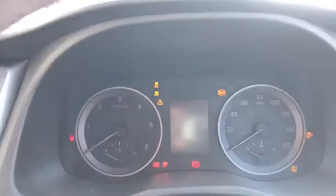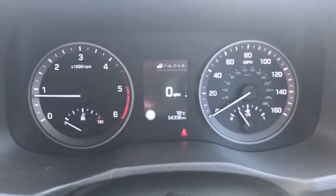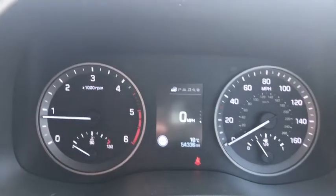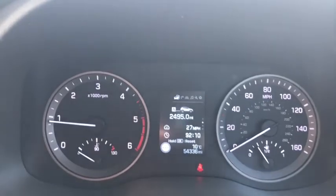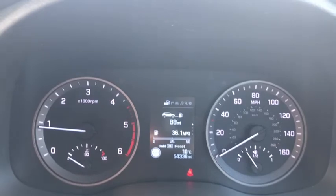I'll just turn this on for you — give it a twist and it starts first time, as you'd expect. As you can see in the middle there, you've got loads of stuff on the centre console. You've got the digital speedometer, it's also showing you the outside temperature and the 54,336 miles. Scrolling down you've got fuel consumption figures, trip consumption, and different trip readings.